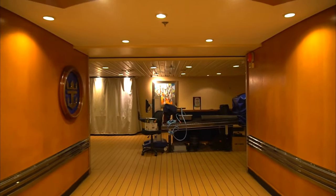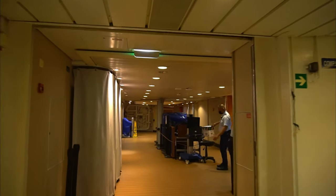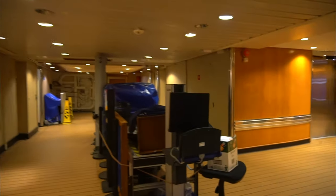Hopefully you will never need to visit deck 1, as that's where the medical facility is located. From experience on Symphony of the Seas, it's not a good time, but the medical staff is top-notch and as professional as they come.